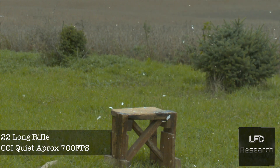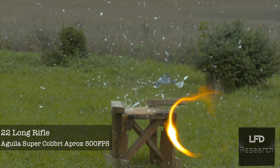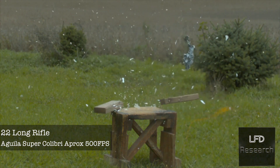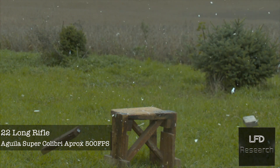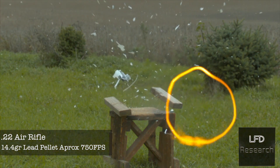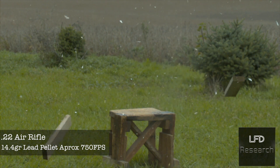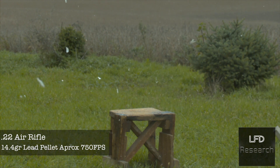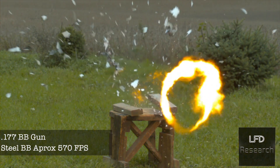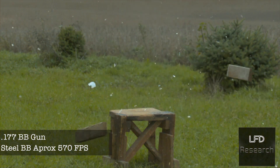We jump to the .22 Long Rifle with a CCI Quiet at approximately 700 feet per second, then drop down to a .22 caliber — still detonating. Maybe it's the bullet temperature from ignition? We tried a .22 air rifle — nope, there it goes again at 750 feet per second. Then we had a BB gun out, calibrated at about 600 feet per second, and it went off too.